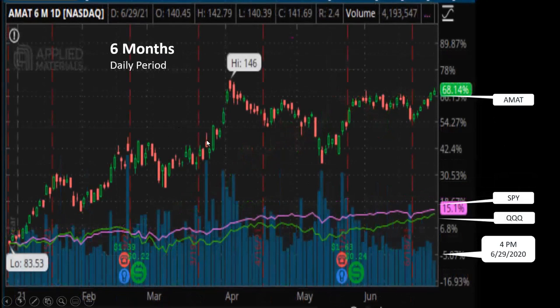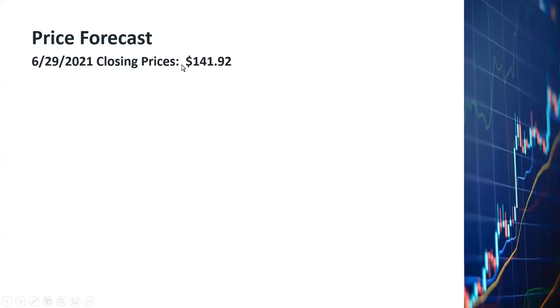If you look at the six-month chart, Applied Materials is a lot better. It went up 68%, whereas the broad market went up by only about 15%. As of closing on June 29th, the price was at $141.92.